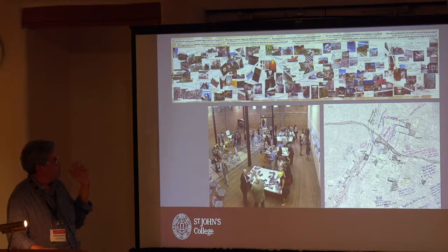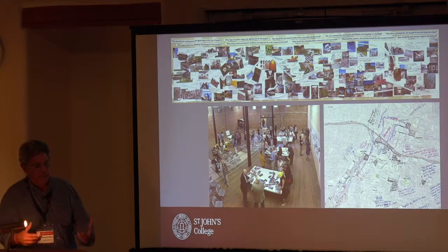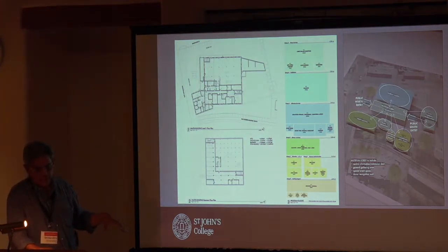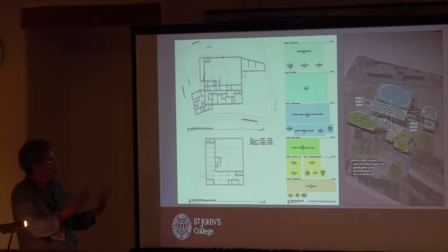Our process starts with public engagement. The top portion of this slide is a collage that we had the community come together and help us make, describing intentions, aspirations, hopes, and questions. We then go through a detailed analysis of needs, uses, adjacencies, and diagrams — the design of the building evolves from that analysis and understanding.